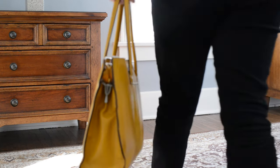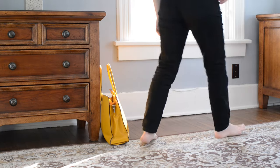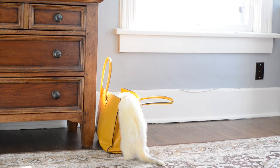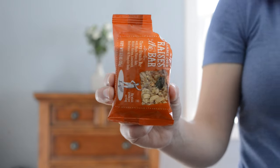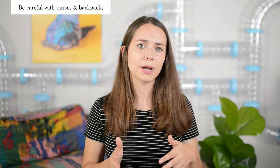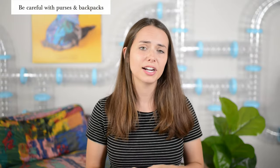Do you have a habit of placing your purse or backpack on the floor? Make sure you don't have any dangerous items in there like lotion, soap, deodorant, or granola bars. Better yet, make a habit of placing your purse or backpack high up and out of reach of your ferret.